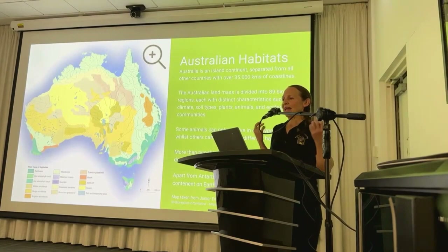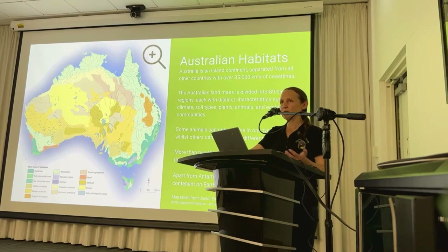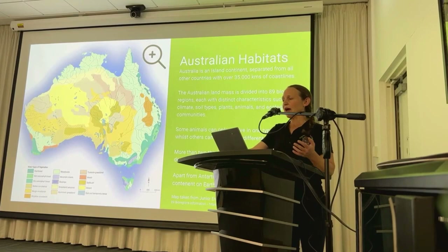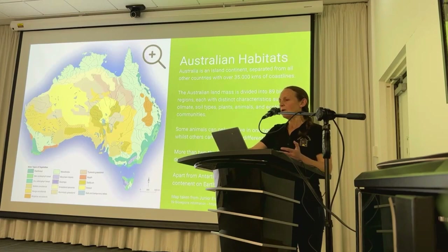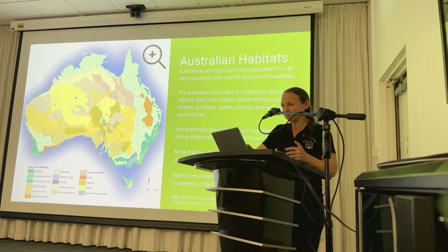Australia is an extraordinary island continent surrounded by over 35,000 kilometres of coastlines. Each of the 89 distinct bioregions has its own character shaped by factors like climate, soil, flora, fauna and ecological communities. An example is the Great Victorian Desert, one of the largest regions in the country, spanning Western Australia and South Australia — a vast sandy desert with dunes, salt lakes and scrubland vegetation. More than two-thirds of Australia is arid, making it the driest continent on Earth after Antarctica.